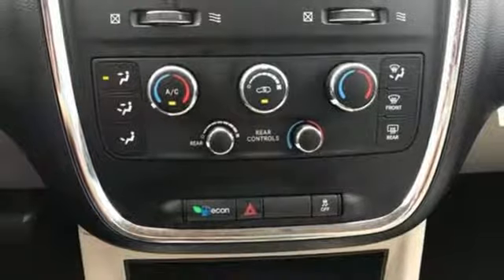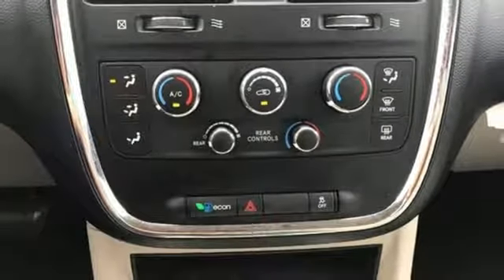Auxiliary audio input, power heated mirrors, dual zone climate control, wireless phone connectivity, power adjustable pedals.